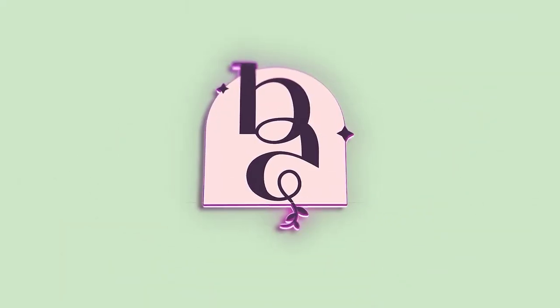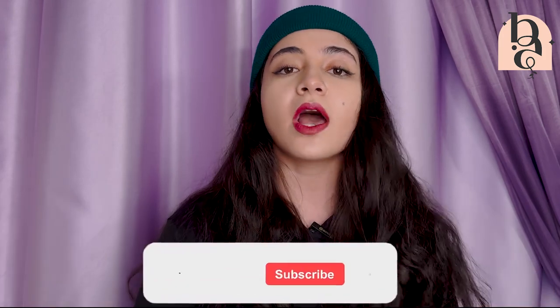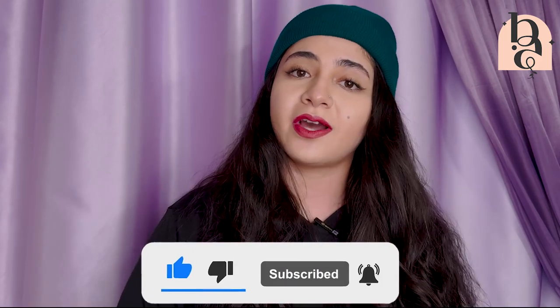Remember the video I made about how to use your skincare products correctly? Well, here's part two of that video just like I promised. What's up guys, welcome back to my channel. If you don't know who I am, my name is Bahar, and I'm excited about sharing my knowledge and personal experiences about skincare with you. If you haven't already, make sure to hit that subscribe button so you can join our community.